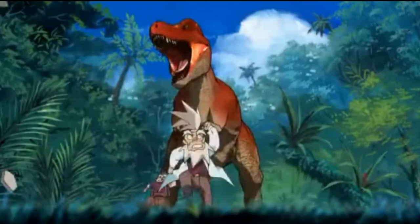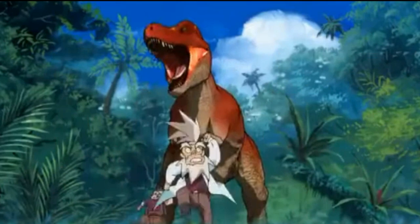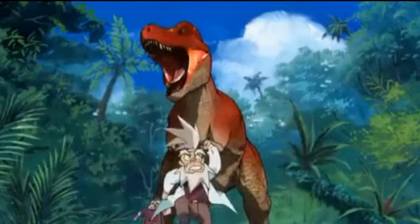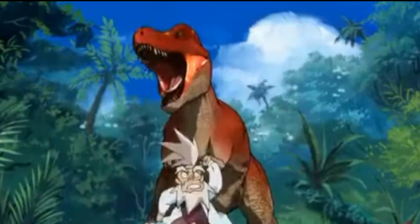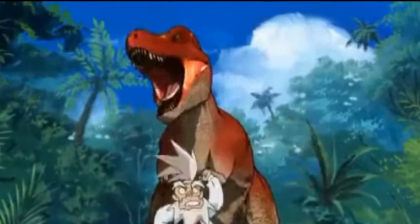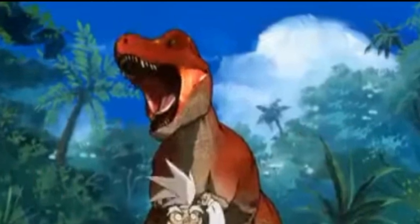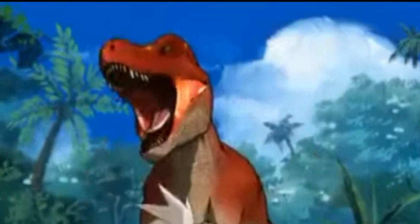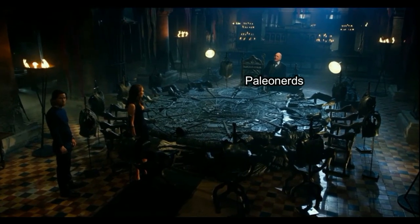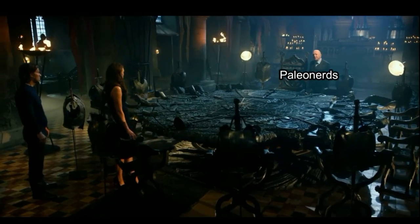Speaking of dinosaurs, they couldn't roar. The animals of today that can roar are mammals such as big cats of the panthera family and bears. The reason they can roar is because they have these complicated voice boxes designed for this, which reptiles lack, meaning dinosaurs most likely couldn't roar. But this obviously happens a lot throughout the show.